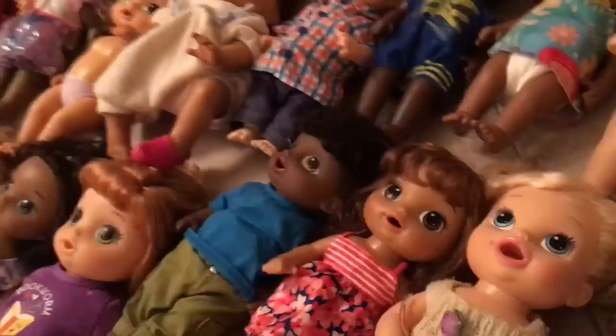I think his name was Nicholas. This is the Snack and Luke African American — but he's the Sweet Spoonfuls African American. I forgot what I named him.